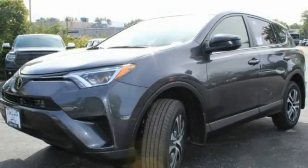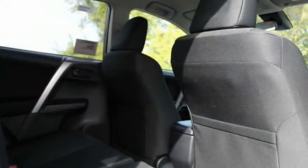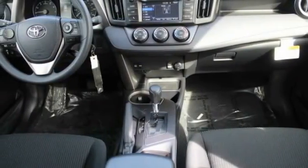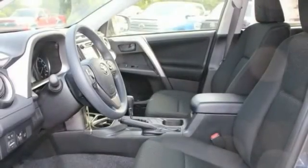This vehicle has less than 100 miles. Here are some of this vehicle's great options: steering wheel audio controls, stability control, lane departure warning, backup camera, anti-lock braking system, keyless entry, traction control, Bluetooth, power steering, driver airbag.